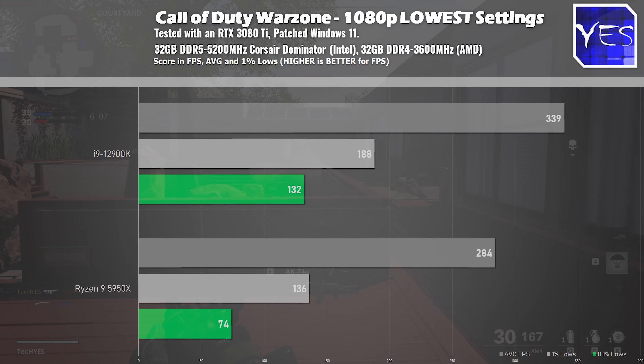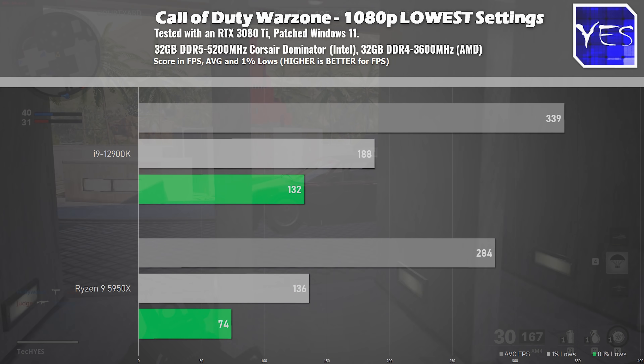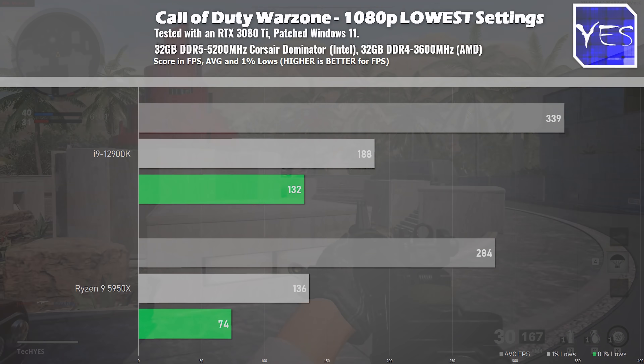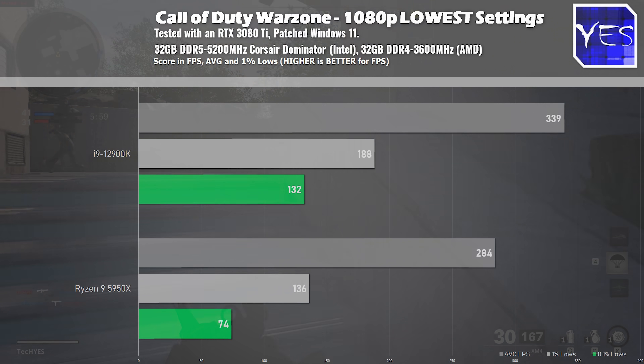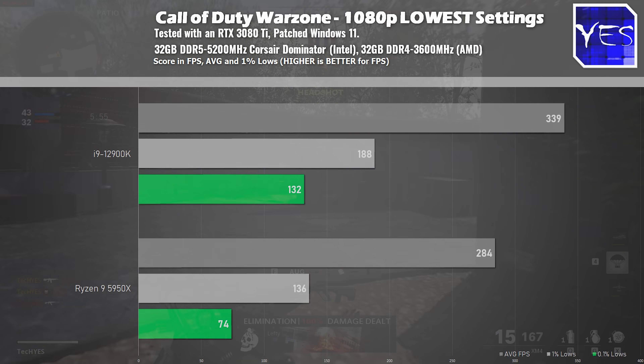Starting off with the multiplayer popular title Call of Duty Warzone, here we saw 339 average FPS versus 284 on the Ryzen 9 5950X. The 0.1% and 1% lows were also better on the 12900K running this benchmark.